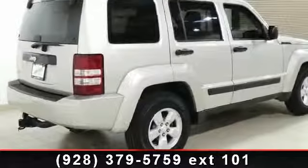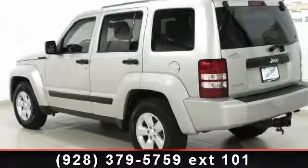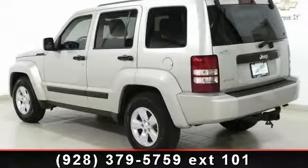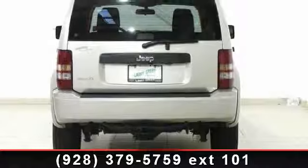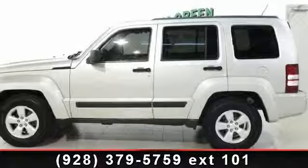Some of the top features included with this vehicle are CD player, keyless entry, passenger illuminated visor mirror, child safety locks, ABS, pass-through rear seat, and front-side airbag. Let us put you in the driver's seat today.